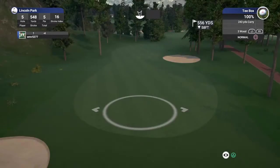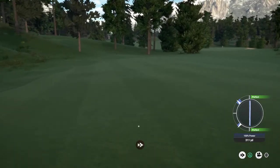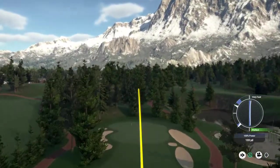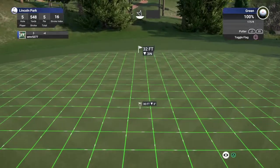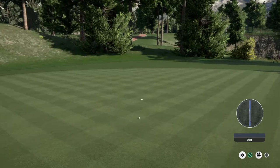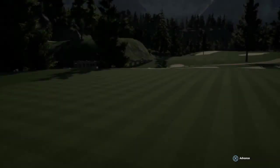Keep an eye on that wind, could come into play on this hole. There we go, that's looking good. Nicely done on the green, and under regulation mind you. Nicely done with the long putt. Six under for the round.